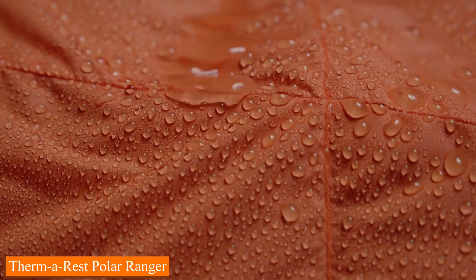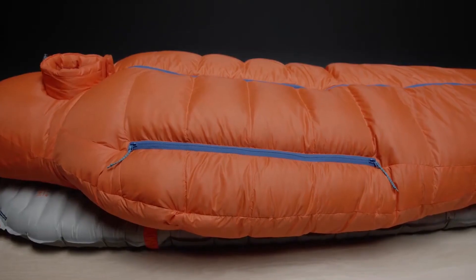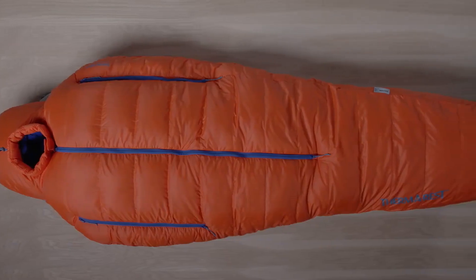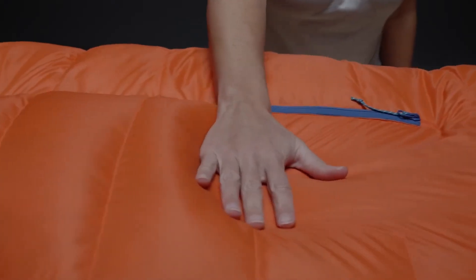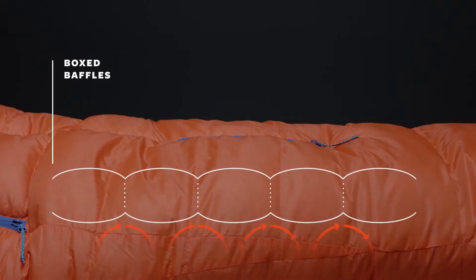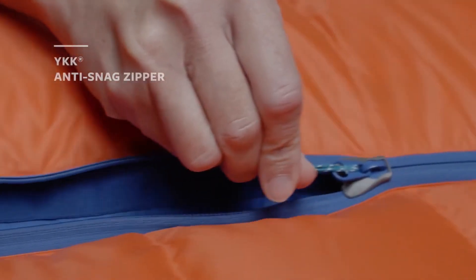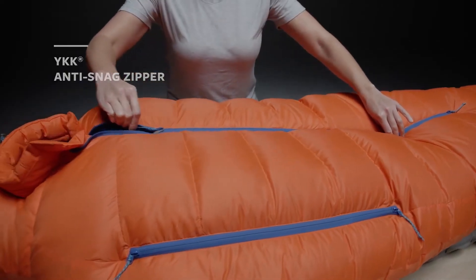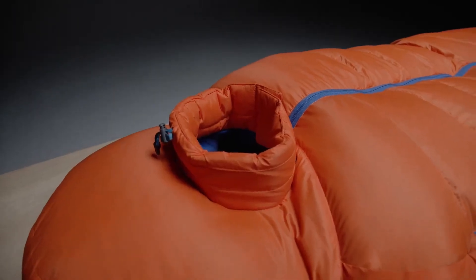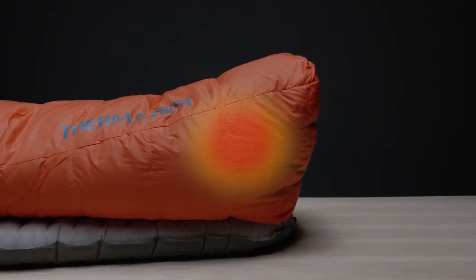Number 2: Therm-a-Rest Polar Ranger. Surviving in sub-zero temperatures? Challenge accepted. The Polar Ranger is not your average sleeping bag — it's a winter fortress for your comfort. Setting up camp in the freezing cold has never been easier. Its intuitive design lets you pitch your tent and get cozy in no time. No more fumbling with zippers while your fingers freeze. It features cutting-edge insulation technology that traps warmth without adding bulk — like having your own personal heater in a bag. The spacious design ensures you can move freely, and the hood cinches tight to keep precious heat in. It's like being wrapped in a warm hug, even on the coldest nights.